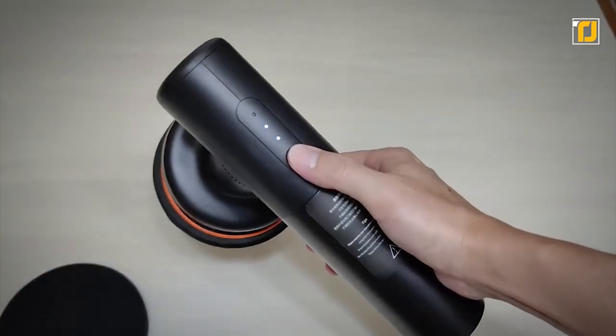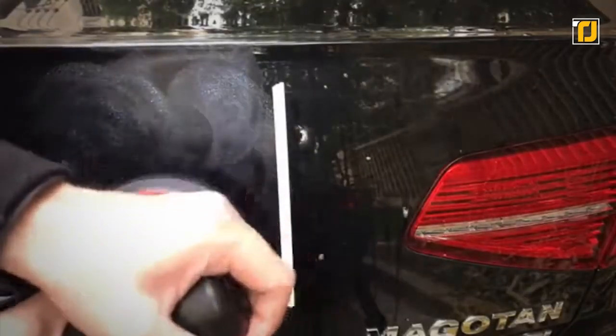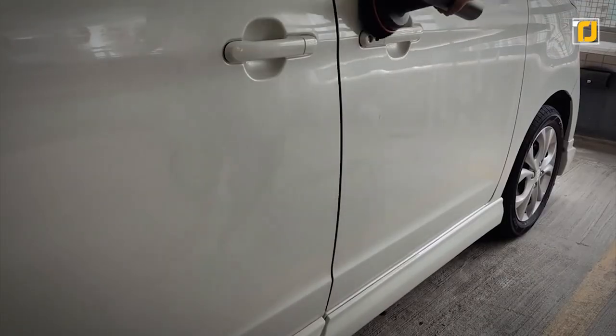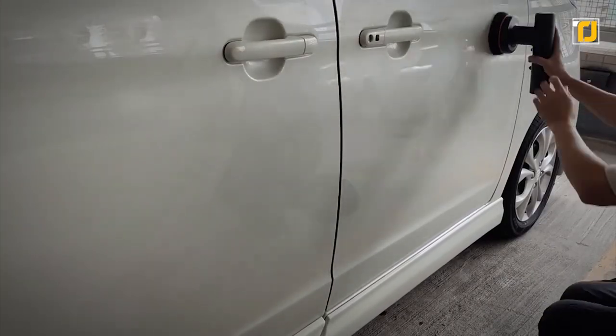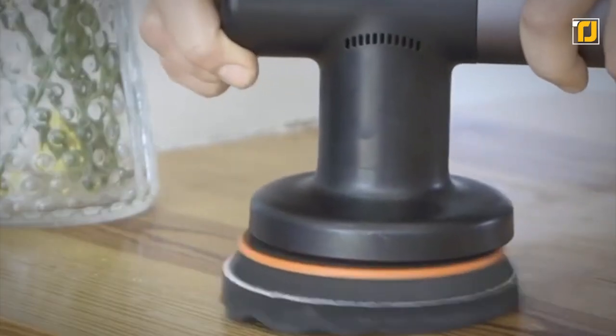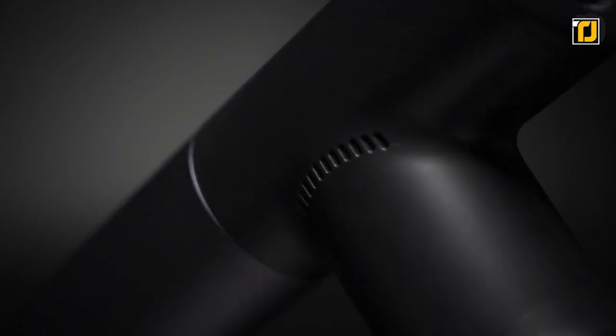Autobuff is designed delicately, featuring a comfortable grip and convenient operation. It's the perfect combination of mechanical aesthetic and reliable performance. A flawless looking car usually comes either at the cost of money or hours of time and energy, but it doesn't have to be that way anymore. If you're looking to bring back your car's original shine without having to compromise on the car paint, Autobuff is the way to go.